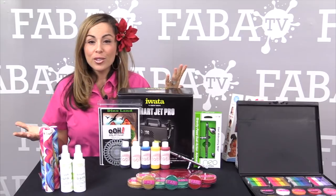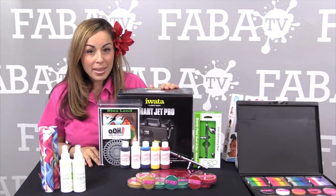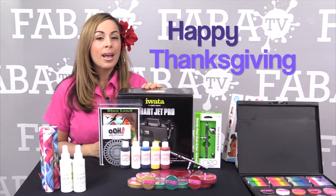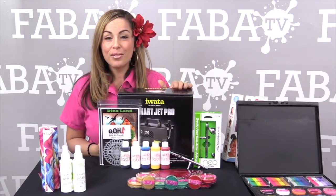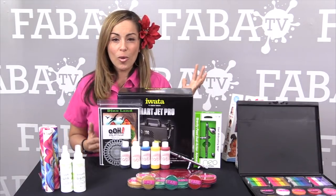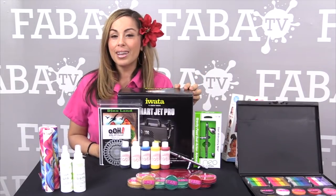Hi friends! I first want to wish you a very happy Thanksgiving and happy holidays from your friends at Silly Farm. On behalf of the entire Silly Farm family, we hope that you enjoy your Thanksgiving, that you're home, that you're relaxing, that you're not working, that you're eating and you're just having a great day.